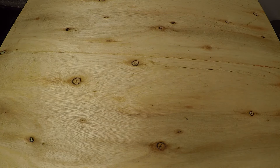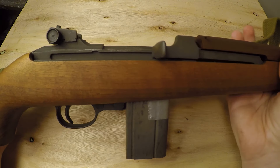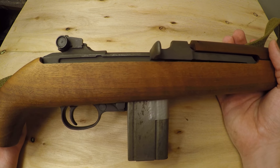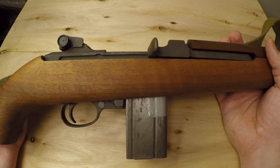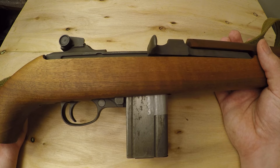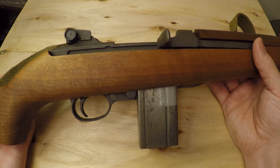First off, one of the most overpriced milsurp rifles out there is the M1 Carbine. This .30 caliber carbine essentially has the same amount of power as a .357 Magnum from a revolver, coming out of a carbine-length rifle. Essentially, this is a PCC — a pistol caliber carbine.